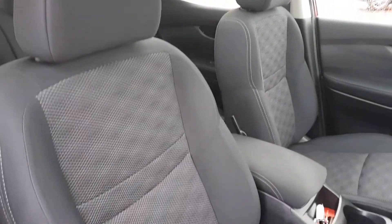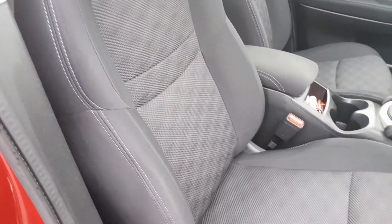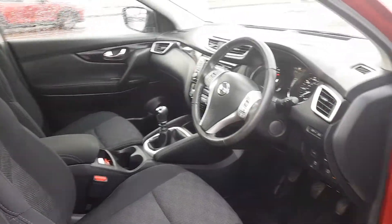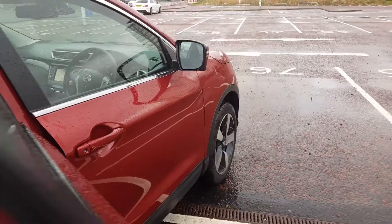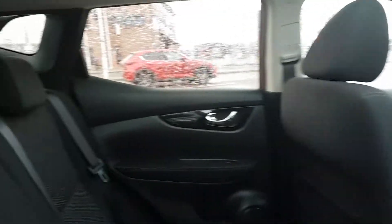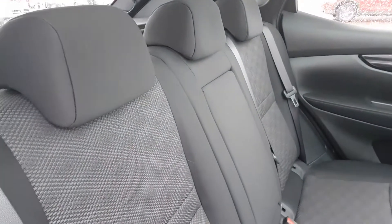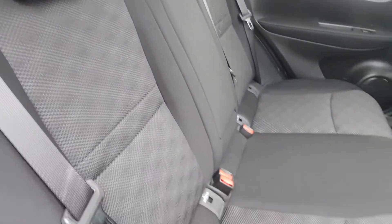Moving around to the seats, full cloth grey with a pattern centre. Looks fantastic as well as providing great comfort while driving. In the back, very spacious — it would make a perfect family car. Matching interior as well as ISOFIX on those outer seats in case a car seat is on board.